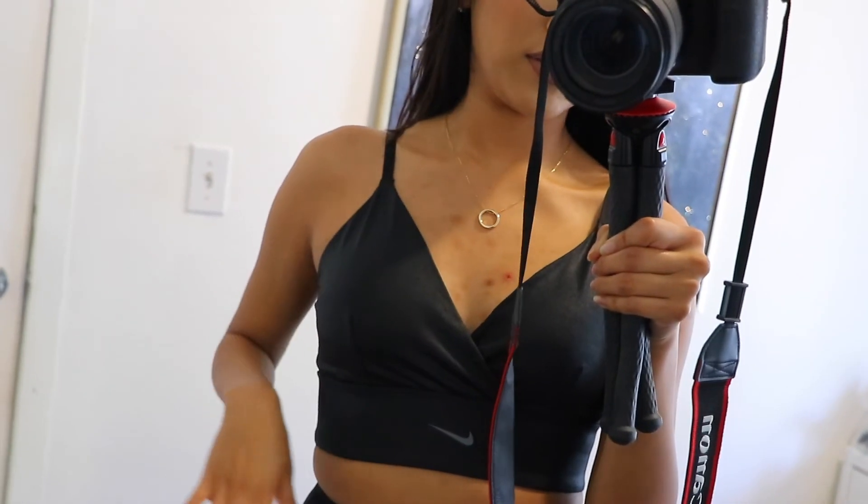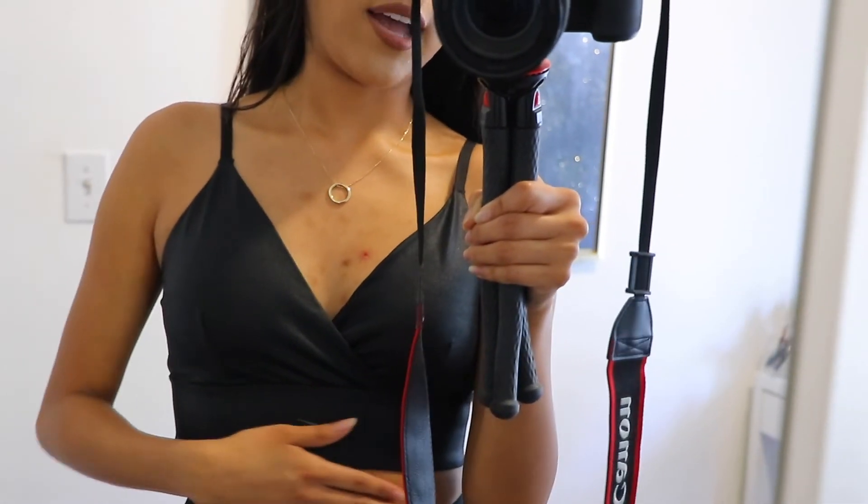That's pretty much everything for this activewear clothing haul. I hope you guys liked it and found it helpful. I'll have everything linked below along with prices since I forgot to mention prices for most items. There is one thing from Lululemon I'm going to return that I didn't show — no point showing it if I don't love it. Thanks so much for watching, please give this video a thumbs up, subscribe, and follow me on Instagram. See you guys in my next video!